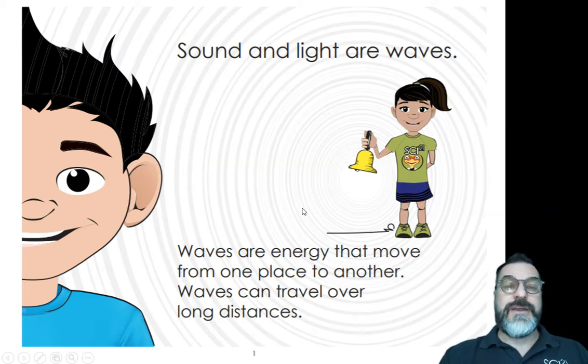Sound and light are waves. Waves are energy that move from one place to another. Waves can travel over long distances. In this picture, you can see that there is a bell and sound waves that are coming from the bell. I wonder if we can see the sound waves in the other pictures that we've got.